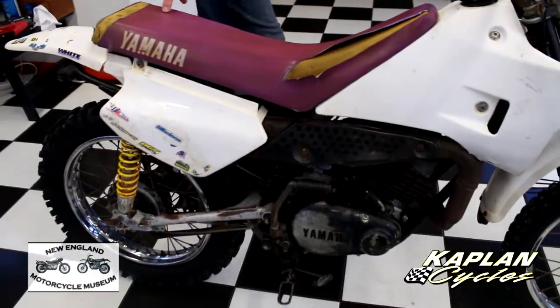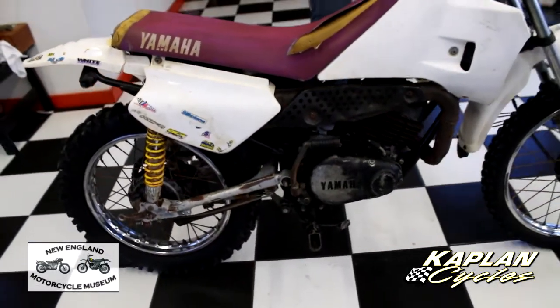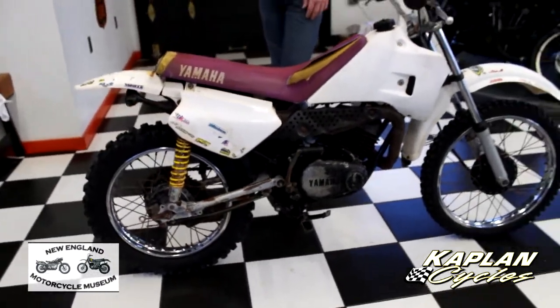All I ever wanted was a magenta YZ back in the 90s, I never did have one, so these were pretty popular back then.